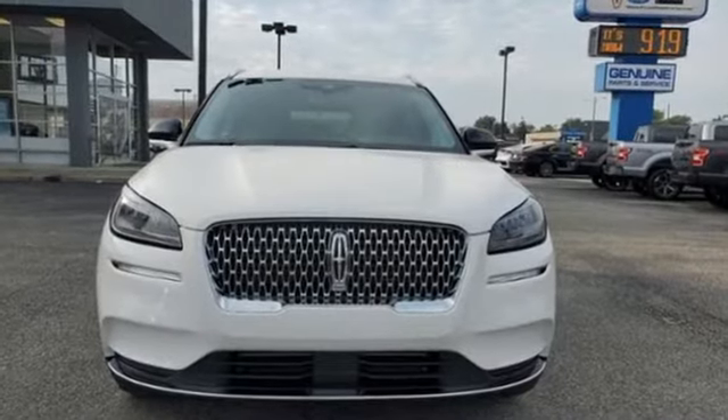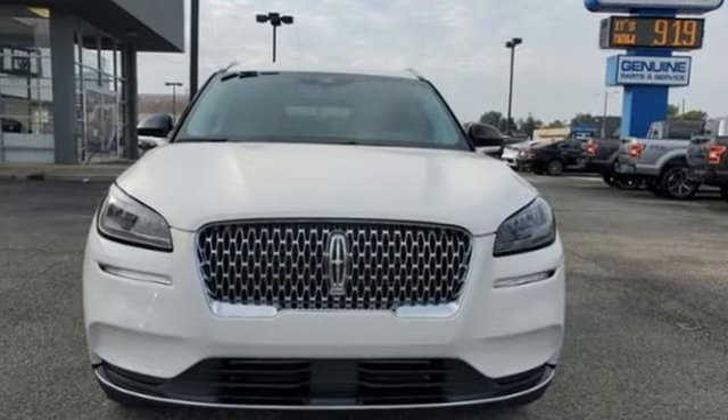Lincoln — luxury accommodations for your every day. Hurry in today for a test drive.